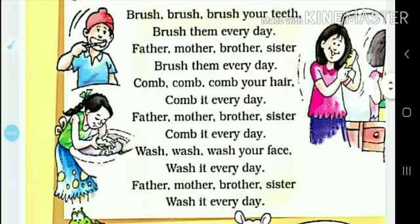Wash, wash, wash your face, wash it every day. Father, mother, brother, sister, wash it every day.